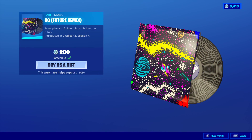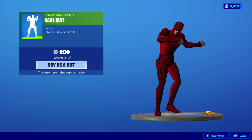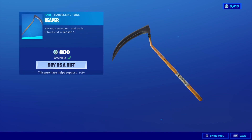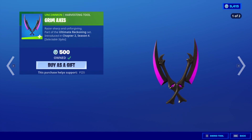OG Future Remix is also back, which is a really good music pack, by the way. Rage Quit Emote. Reaper Pickaxe still here. Blooming Doom is still here, Blooming Bones is still here, the Ultra Scythe is still here, as well as the Grim Axes.